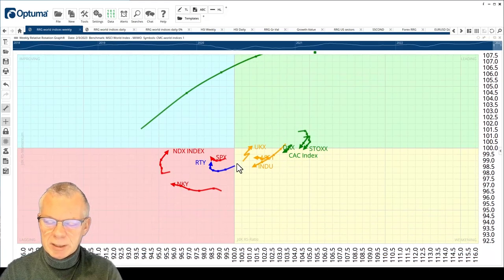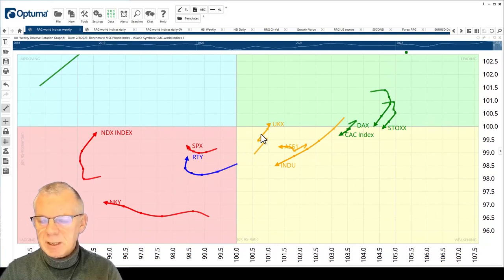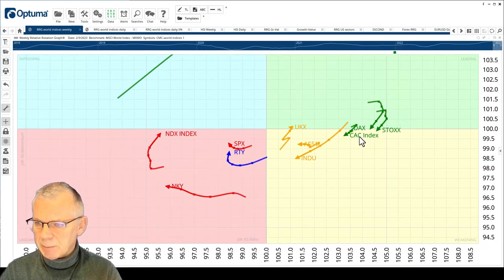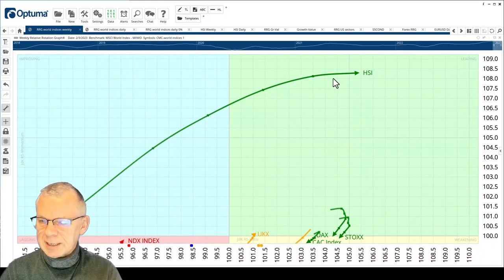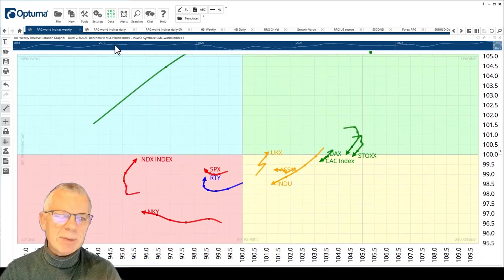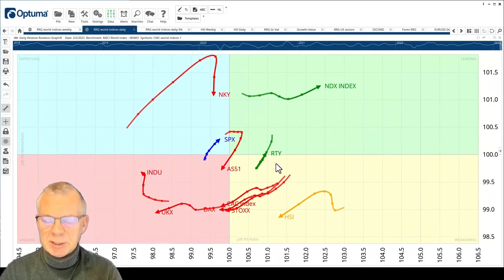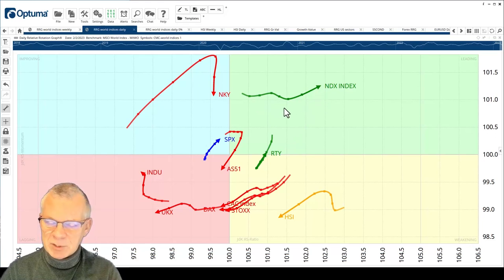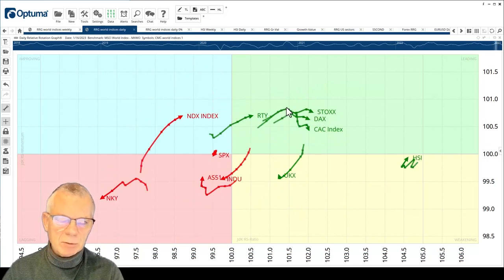If we zoom in and forget the Hang Seng for a little while, we can see that improvement in the Russell and the S&P. The UK is doing very nicely — the FTSE. And then here is where the deterioration is starting to come in; these moves are starting to fade. That's also the case for the Hang Seng — we're starting to lose momentum there, and that's even better visible when we move to the daily version of the chart. Here's the Nasdaq on a five-day tail, and you can see that improvement already started.